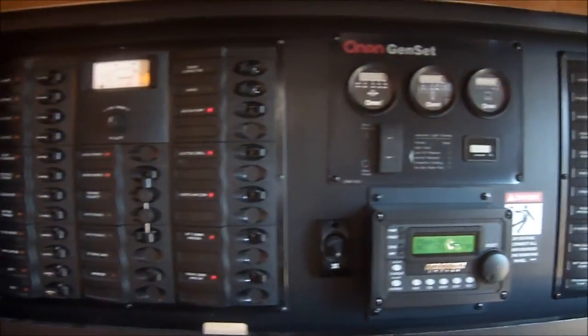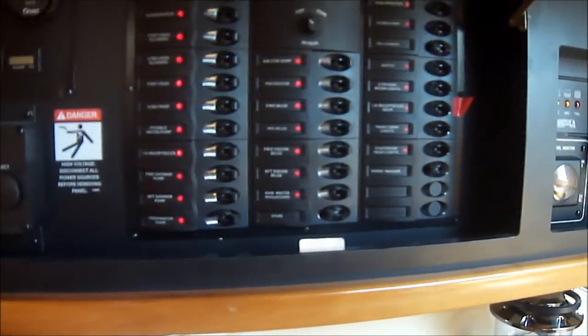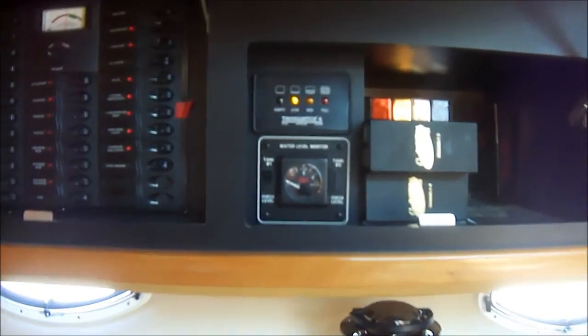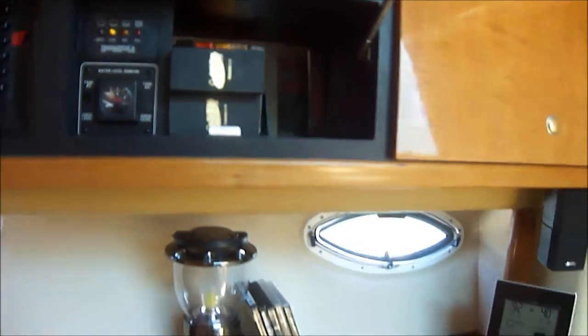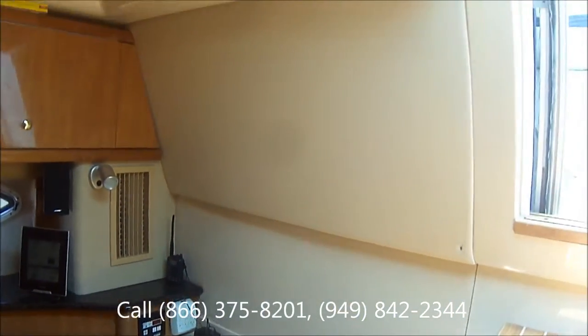The control center includes AC-DC power, generator information, inverters, DC powers, tank watch, and water level indicators. We've got some nice ultra-leather accents on the vinyl, and the ceiling is also fiberglass to help keep the boat fresh and clean.